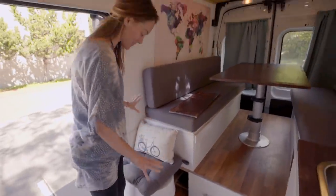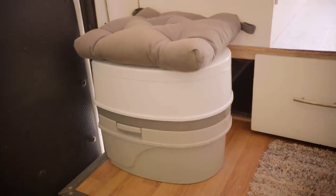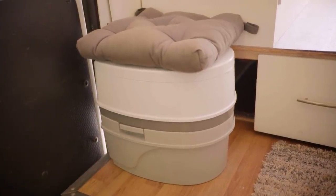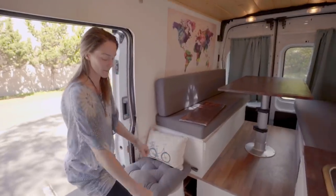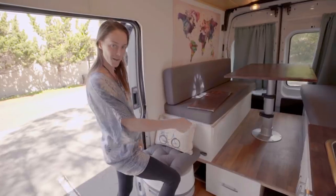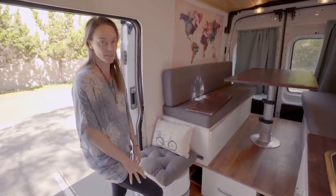Over here is our bathroom — a portable toilet — and it's one of the most important things in our van. It's very easy to use. You just detach the top and take it like a suitcase to a truck stop, dump it, bring it back, clean it up. It's actually pretty simple.